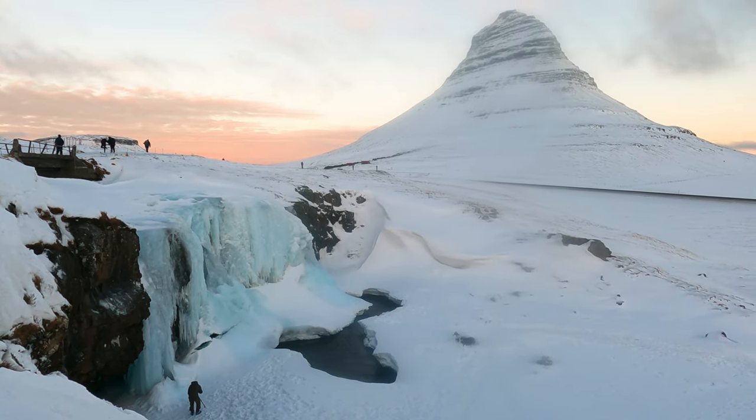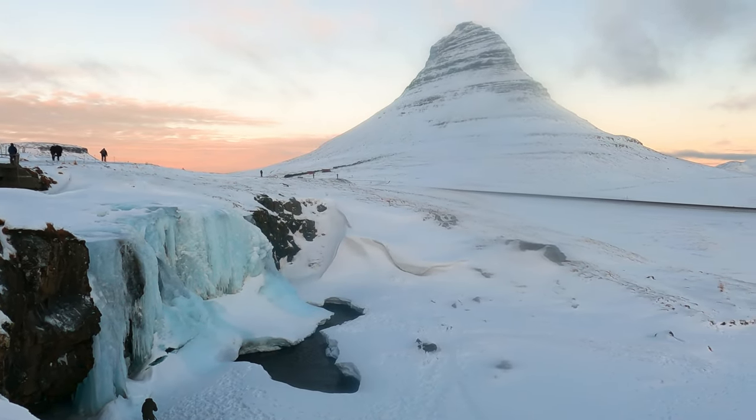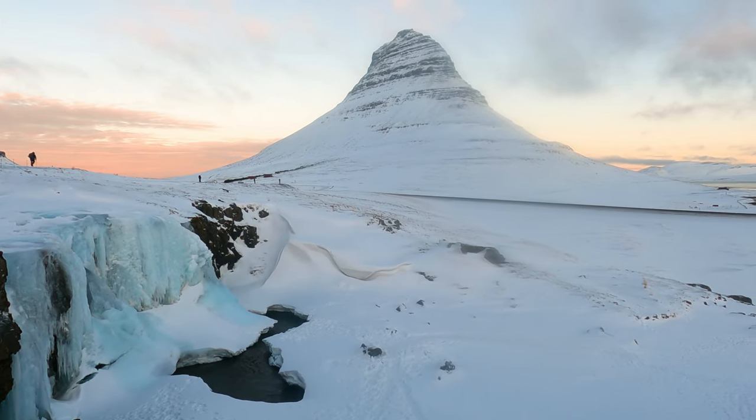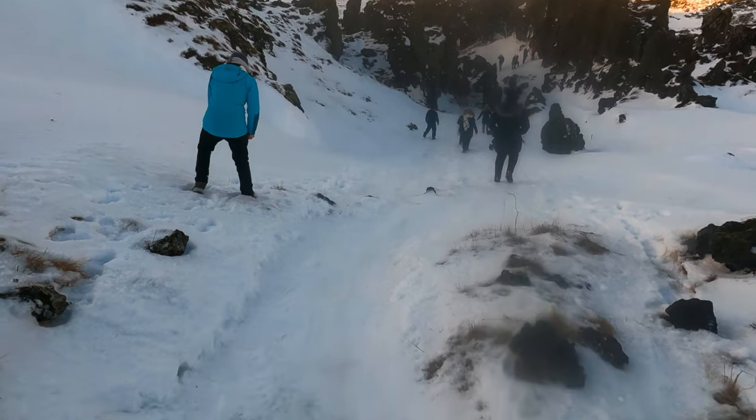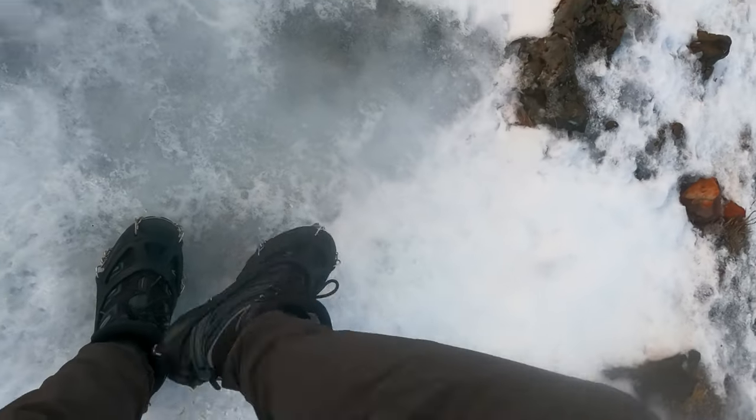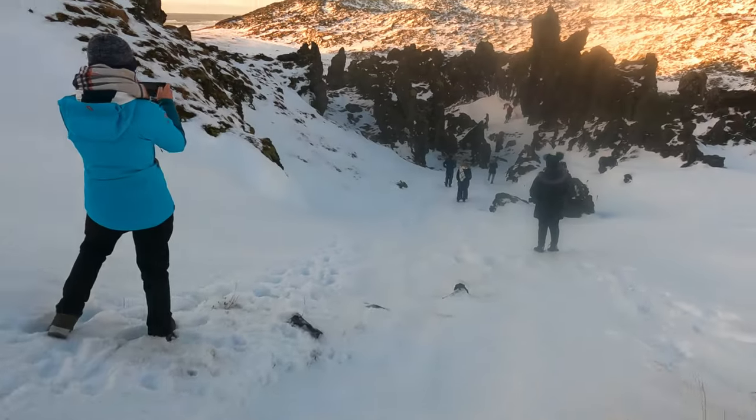Having loved the natural beauty of Iceland so much, we were keen to explore further than just the golden circle. We decided to do the Snæfellsnes day tour with East-West Tours — a 12-hour day trip exploring the northwest of Iceland and the Snæfellsnes Peninsula.